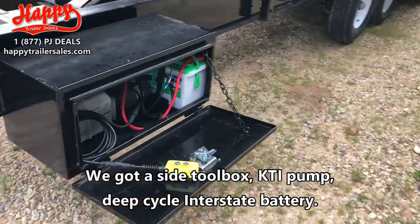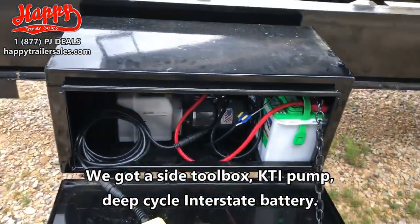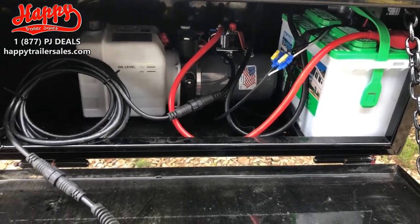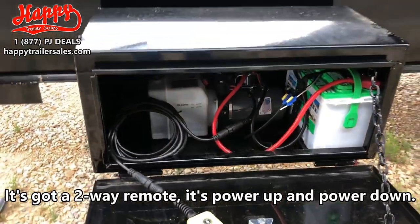Got a side toolbox that contains a KTI pump. Deep cycle interstate battery. It's got a two-way remote — power up, power down.